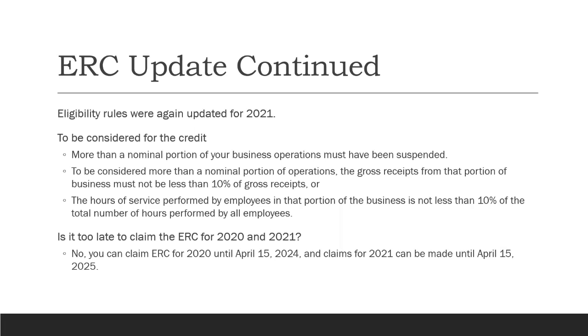They also added another test: the hours of service performed by employees in the suspended portion of the business must be not less than 10% of the total hours performed by everyone across all lines of business. So they tried to create a couple of objective, computable tests. For example, retail stores in a mall whose opening hours were limited — if more than 10% of your hours were restricted, you're potentially eligible. There are a lot of FAQs on the IRS website defining specific situations, which has created a lot of work for employers and professionals.